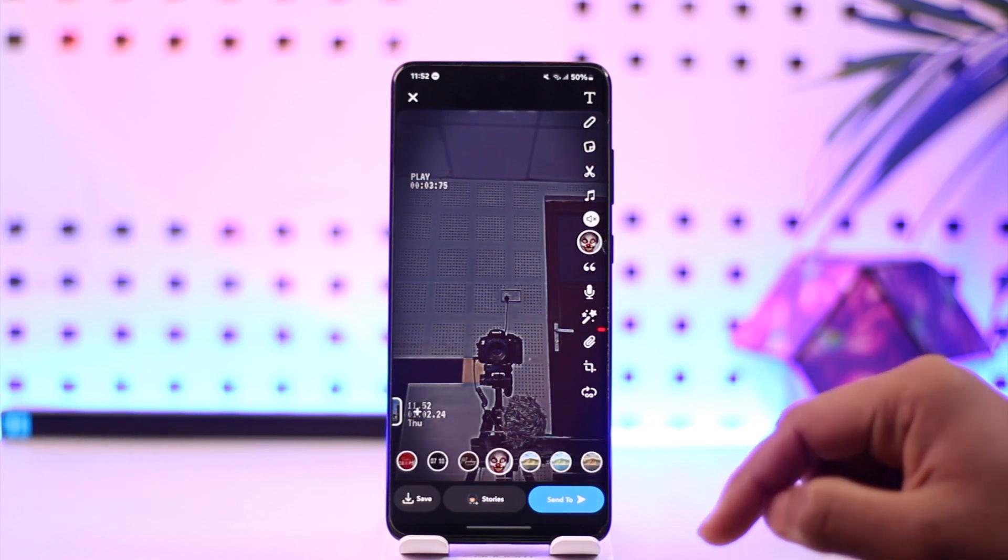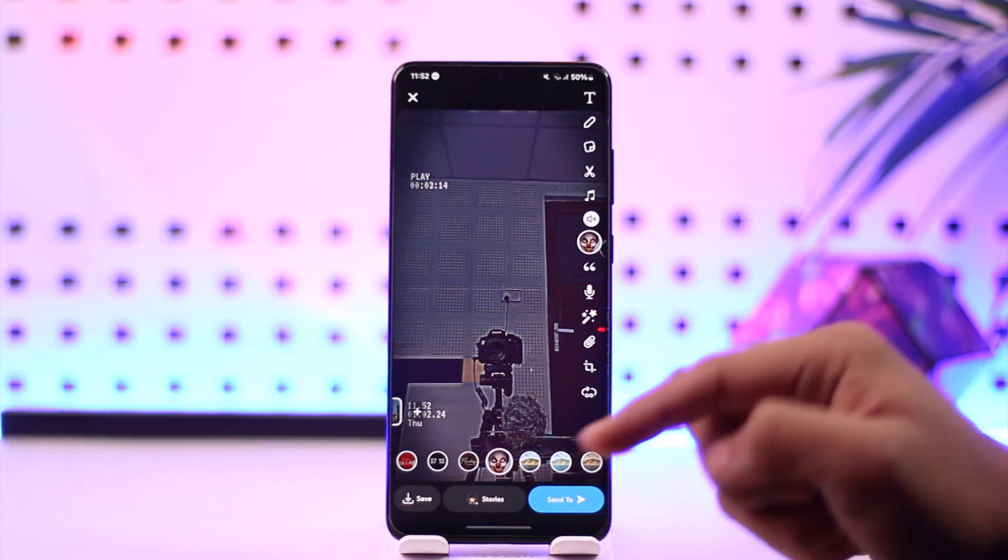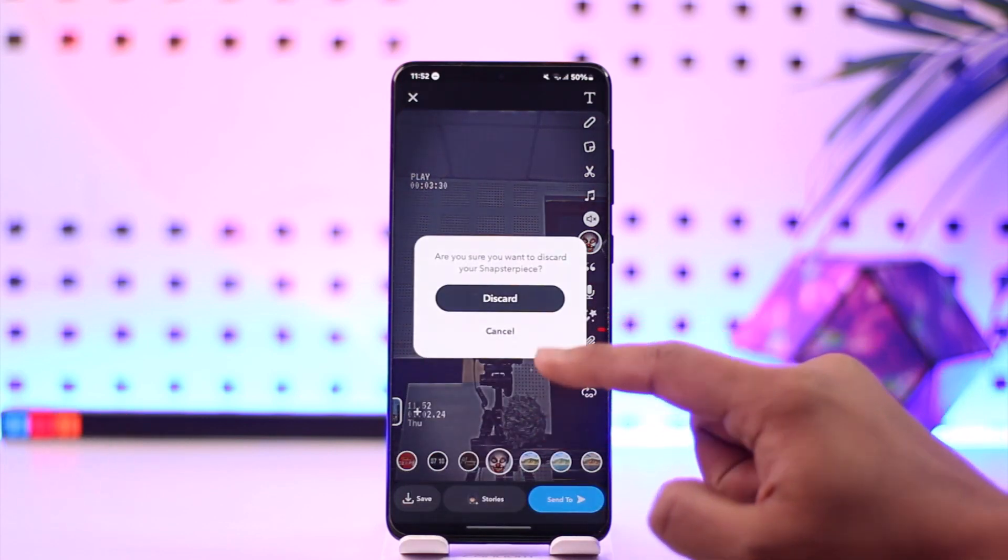You can also add a code if you'd like and transcribe the audio, and so on. Once you've made your edit, you can hit the send option to send your final piece.